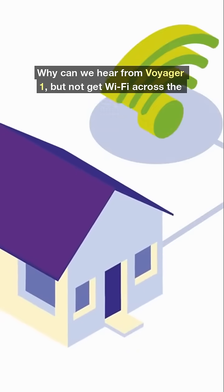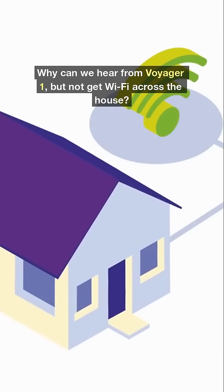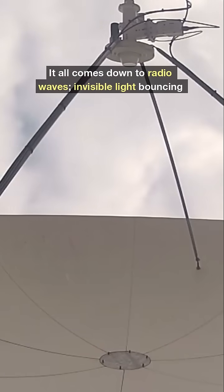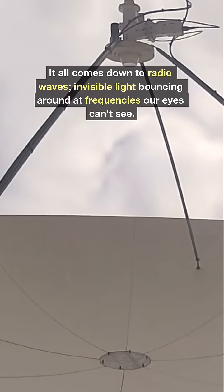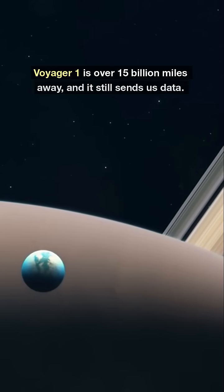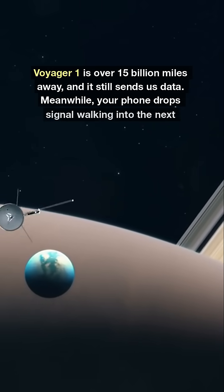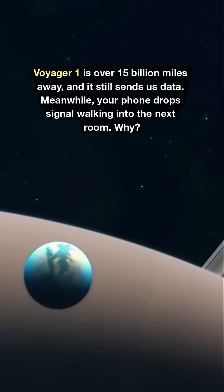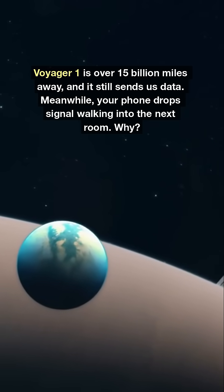Why can we hear from Voyager 1 but not get Wi-Fi across the house? It all comes down to radio waves — invisible light bouncing around at frequencies our eyes can't see. Voyager 1 is over 15 billion miles away, and it still sends us data. Meanwhile, your phone drops signal walking into the next room. Why?